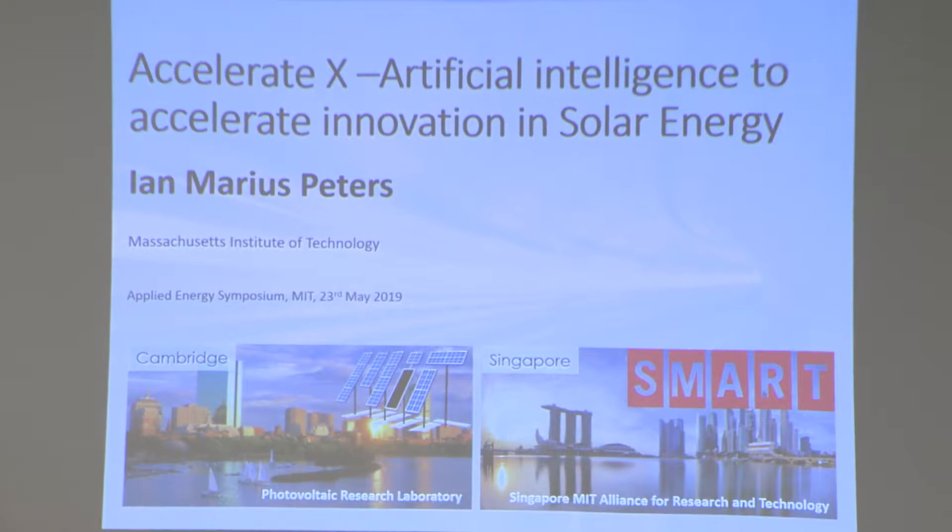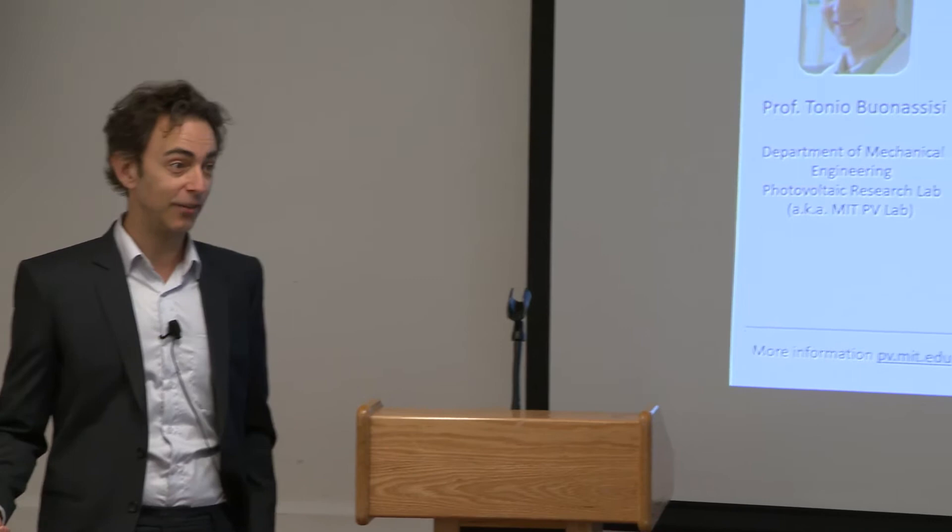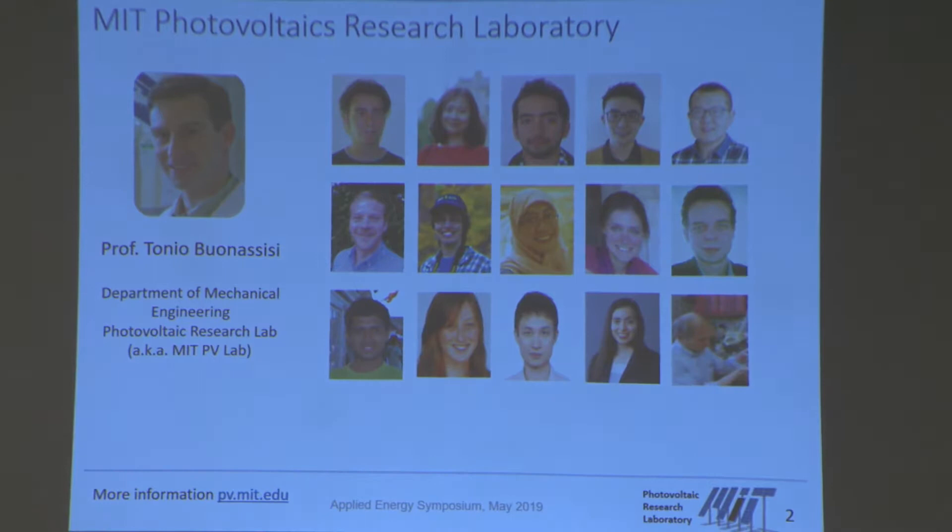Thank you for the introduction. There's going to be a little bit of a gear shift from the session before, for anyone who has been here. I'm really going to talk about research. The title of my talk, as has been said, is AccelerateX: Artificial Intelligence to Accelerate Innovation in Solar Energy. I'm here to present on behalf of the MIT PV Lab, and what I'm going to show is the work of all the students, postdocs, and people working in the lab over the last couple of years.